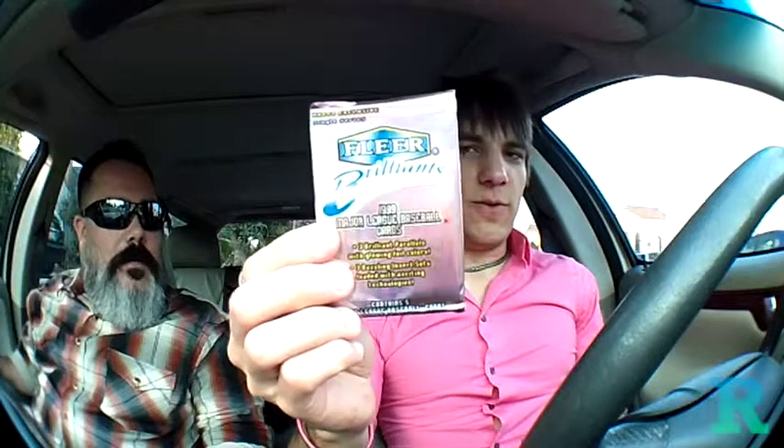I bought some packs with the hopes of maybe acquiring a 24 Karat Gold. I bought 11 packs of 1999 Fleer Brilliance, just sort of testing my chances of potentially pulling a 24 Karat Gold parallel numbered to 24. They're very hard to get. Hopefully I'll review these on Radicards in the future. I got 11 of them — should be fun.